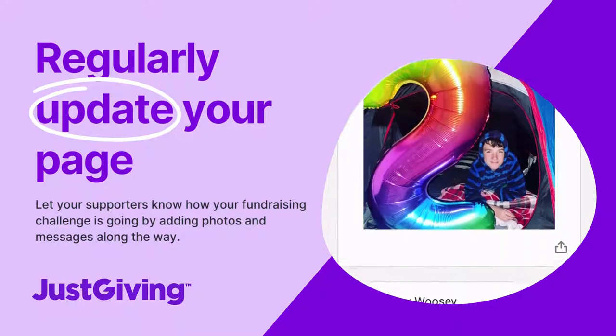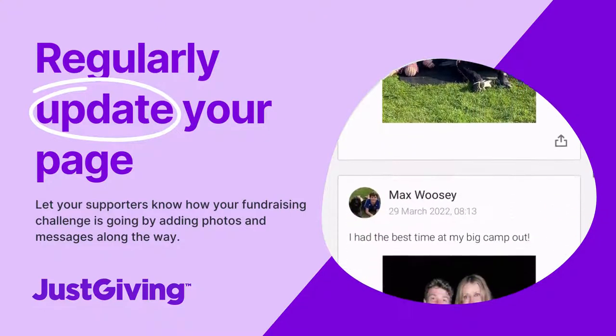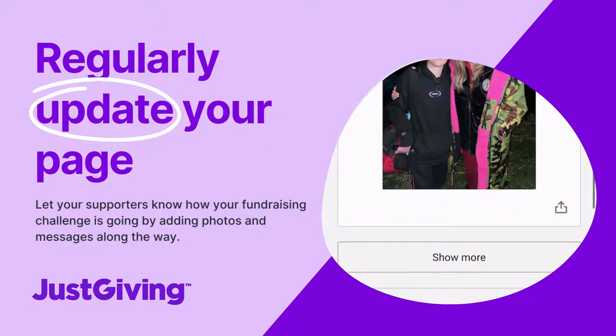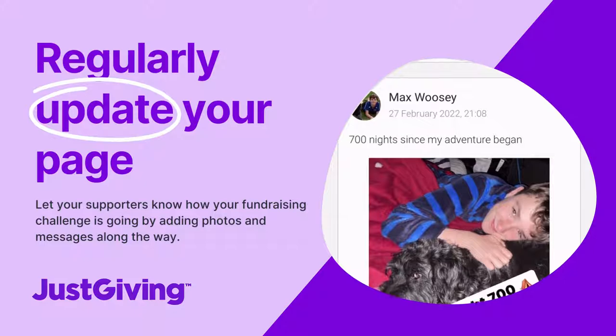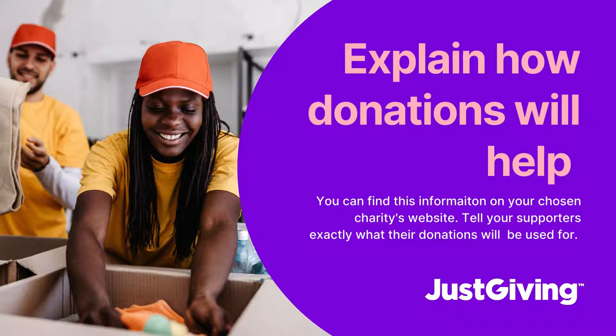Our third tip is to regularly update your page. You can add photos and messages about how your fundraising challenge is going, and it allows your supporters to follow you on your fundraising journey.